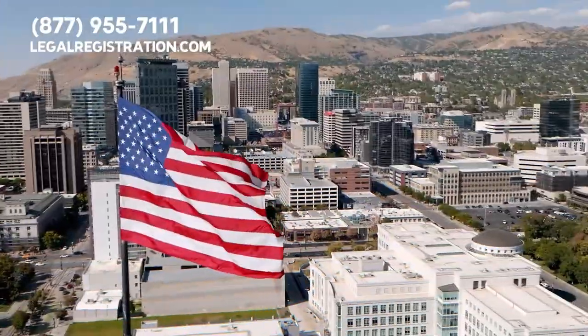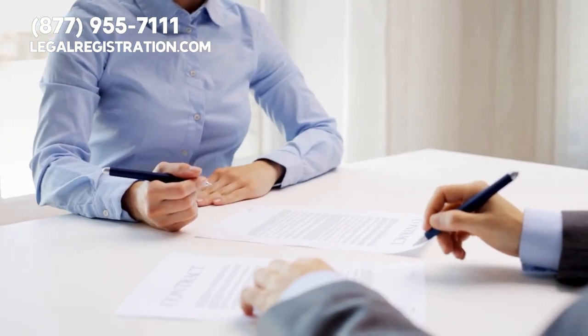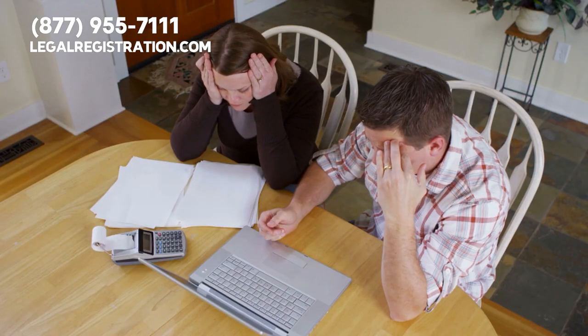In the US alone, over 154 million individuals filed their taxes last year. That's half the population relying on services to navigate the complex world of tax preparation.